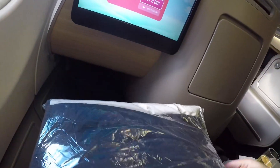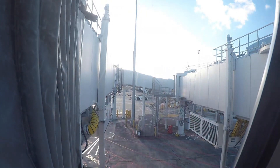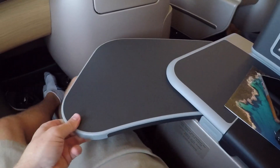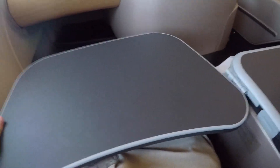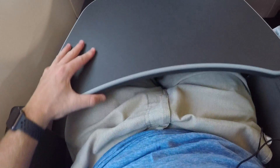The tray table is located underneath the right side with a little click handle. We also get a pillow and blanket for the short four-hour flight from Auckland to Melbourne. Overall, I'm really impressed with how the seat looks. The tray table slides out smoothly — push the button, release it, slides out, and holds pretty steady. It locks into place for added security if you're putting a laptop or drinks on there. Really impressed with the seat product here with Qantas.